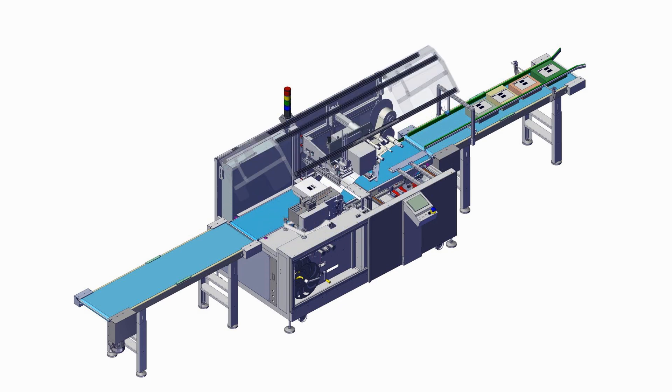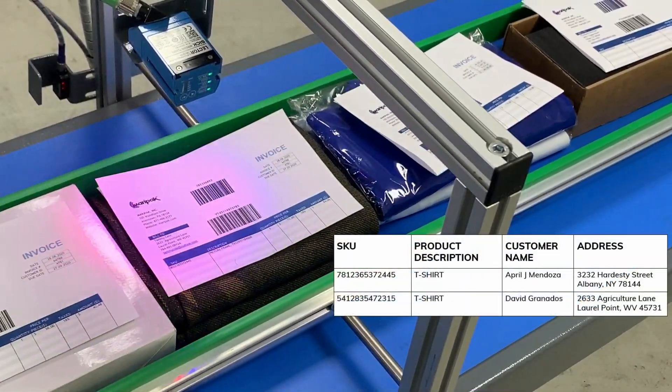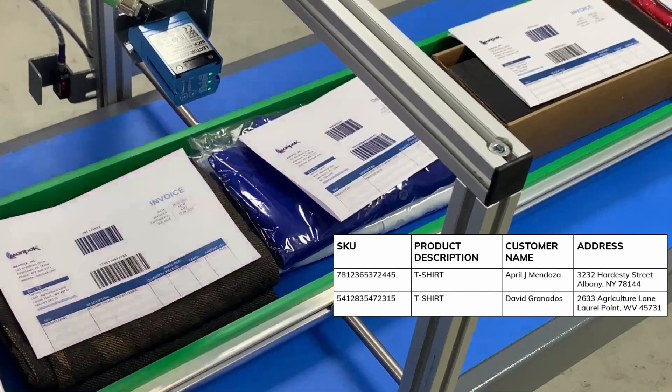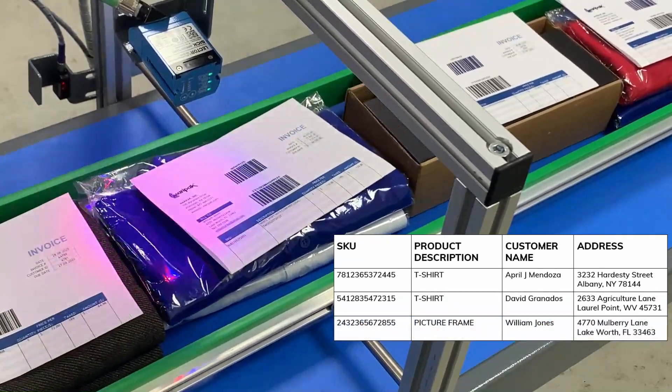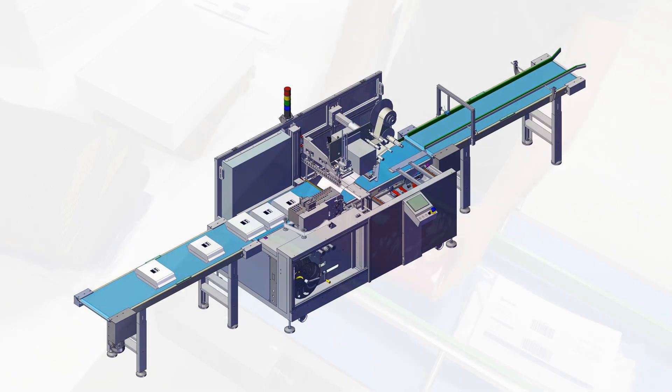IMPACT40ECOM works integrated with your warehouse management system, also known as WMS. The information coming from the barcode reader, such as the product details, customer name, or product dimensions, is sent to your WMS. At the packaging stage, the label with matching information is printed and applied onto the package.